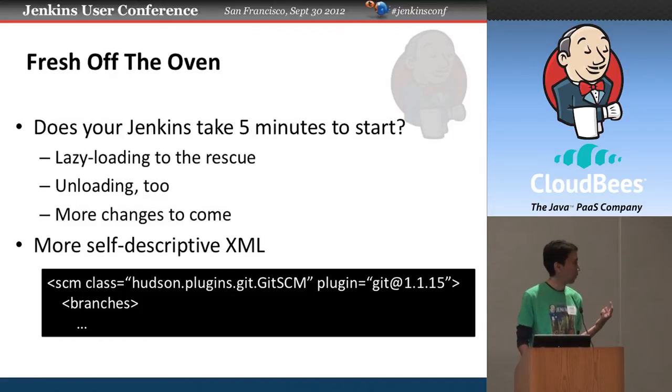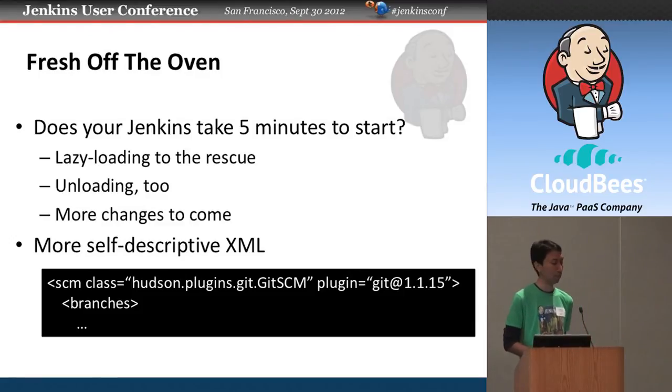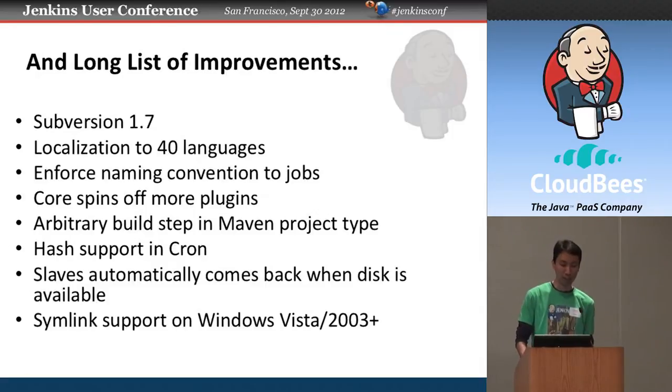Another improvement, perhaps less flashy, is in the way Jenkins persists data. Jenkins stores everything in XML files, and in upcoming versions we're going to put a plugin attribute in these elements to describe where each piece came from. This makes the XML files more self-descriptive, which in turn allows you to potentially move XML files from one instance to another — like copying a job without losing context. That's actually a pretty strategic change.